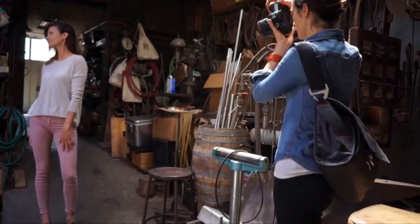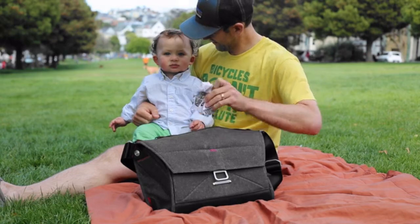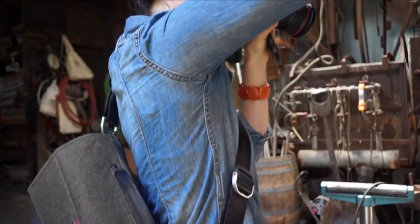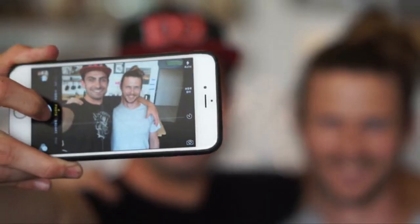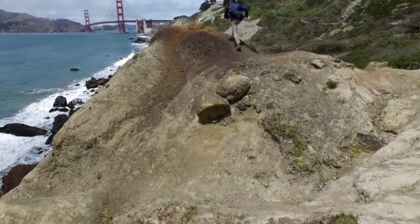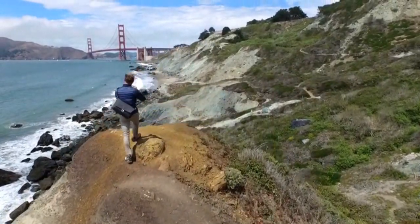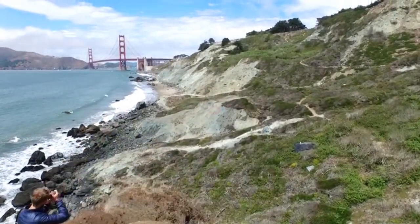For the pro, the traveler, the commuter, the parent — for those who take photos like this and those who take photos like this. The Everyday Messenger by Peak Design: beautiful, thoughtful, and totally dialed.